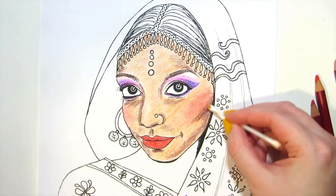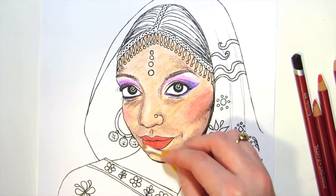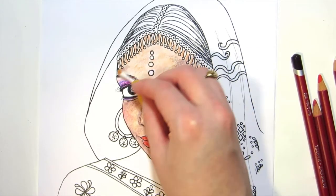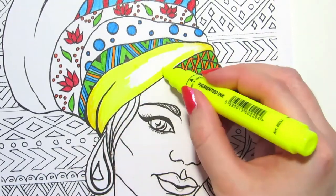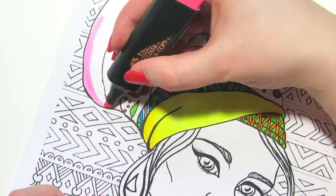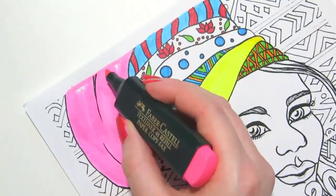Hi everyone! Just letting you know if you like coloring, or you're looking for a gift for someone who likes coloring, you can get the lineart of my paintings and drawings to color in yourself. They're mostly ethnic portraits such as Indian and African girls.